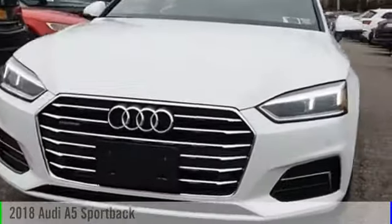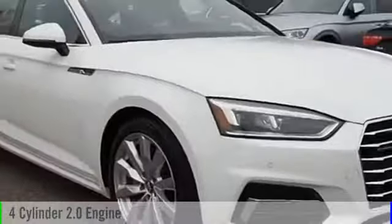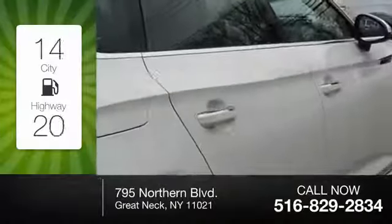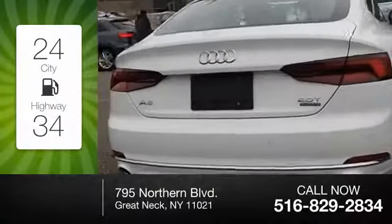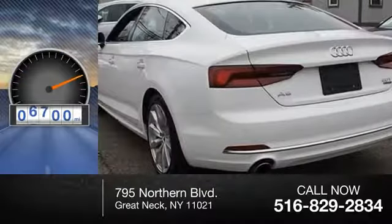This 2018 vehicle is powered by an all-wheel drive four-cylinder 2.0-liter engine and comes with an automatic transmission. Great fuel efficiency saves you money by requiring fewer trips to the gas station. This vehicle has less than 7,000 miles.